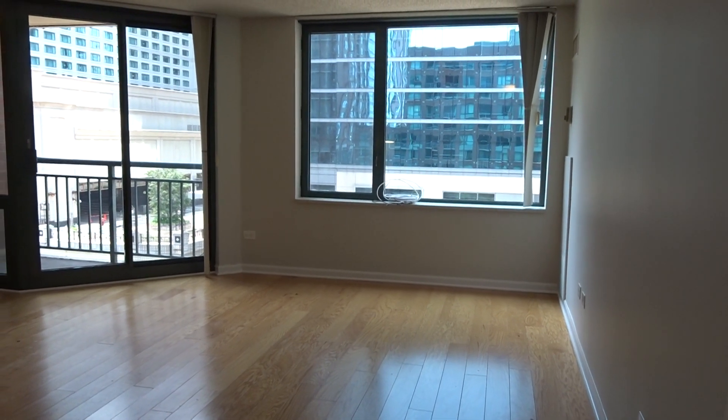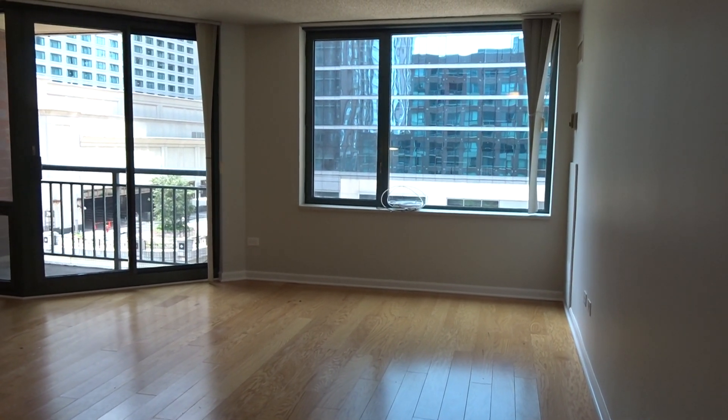Hi, welcome to 440 North McClure Court. This is unit 716.